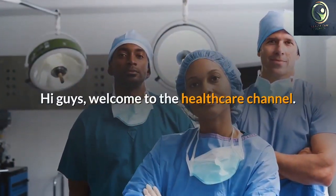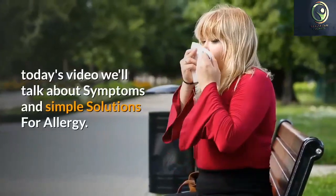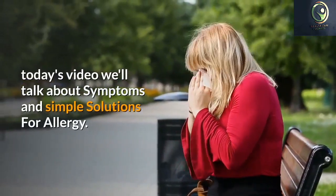Hi guys, welcome to the healthcare channel. Today's video we'll talk about symptoms and simple solutions for allergy.